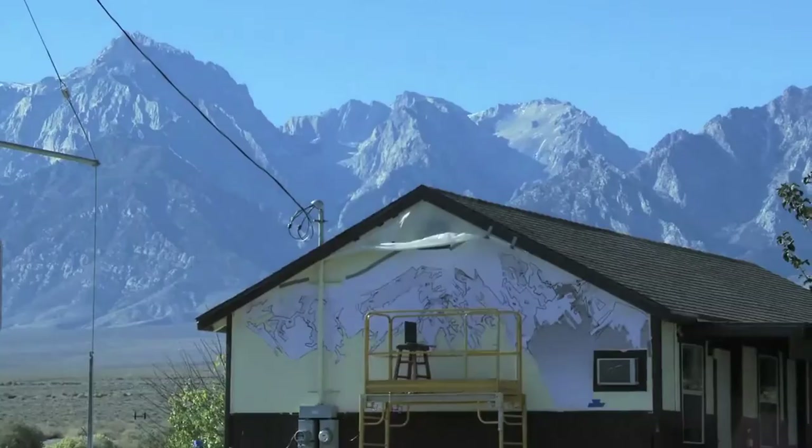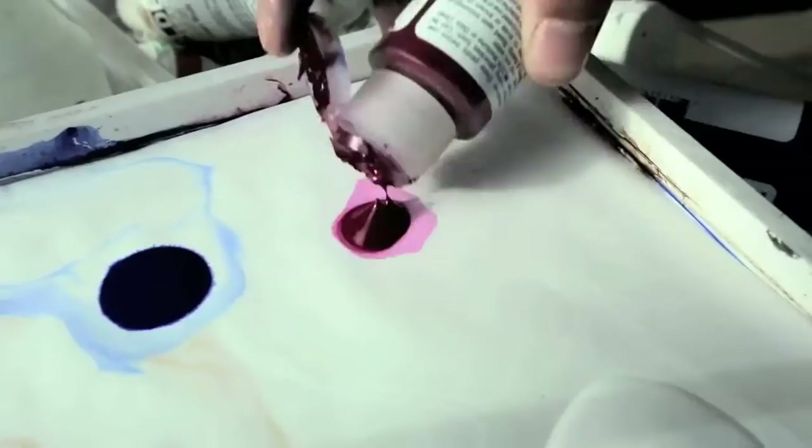My name is Jane Kim and I am an artist and a science illustrator. As founder of Inkdwell Studio, I create art to catalyze love, appreciation, and protection of the natural world.